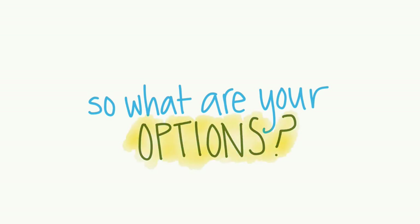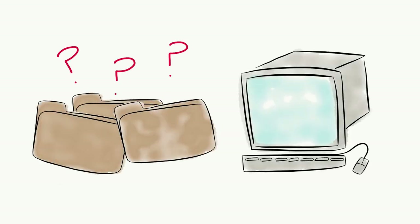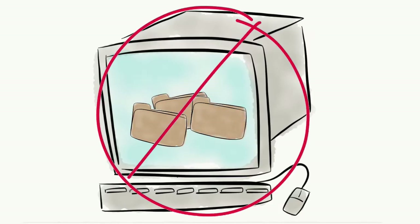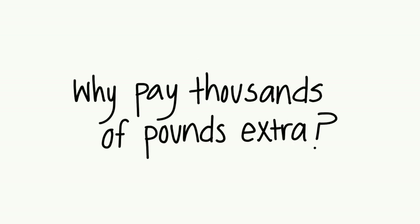So what are your options? You could manually archive data, but which data can you move? Most archiving solutions don't give you the ability to instantly access archived data. You could buy more storage, but why waste thousands of pounds on expensive primary storage?